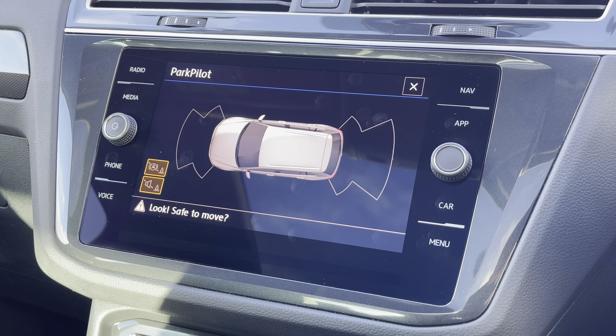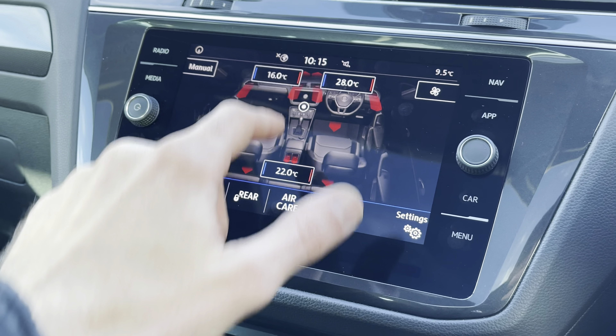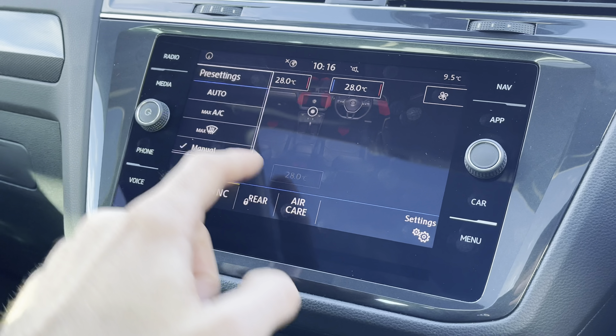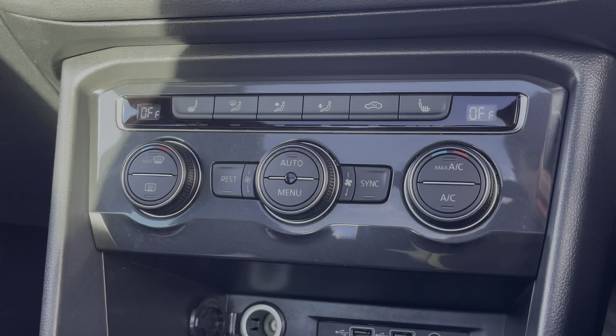All three of your rear passengers will get to enjoy these fantastic titanium black and storm grey mixed material upholstery seats. Two of the rear seats also benefit from having ISOFIX child seat anchor points. Another great feature in the rear of the vehicle is the air conditioning, 12-watt charging socket, and USB-C charging.